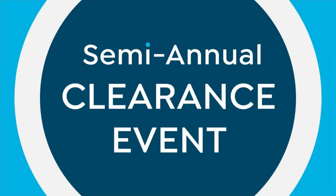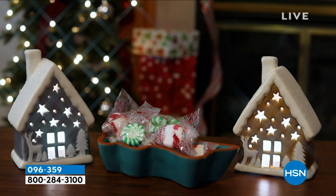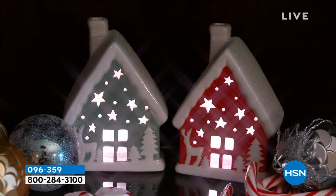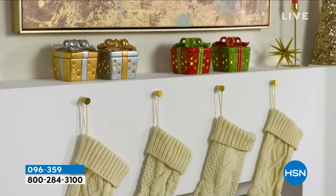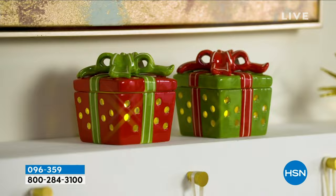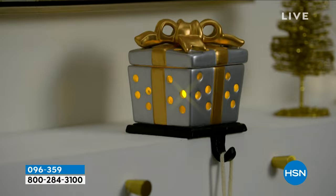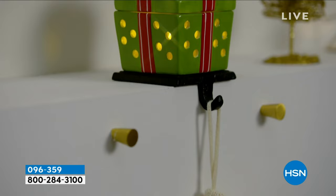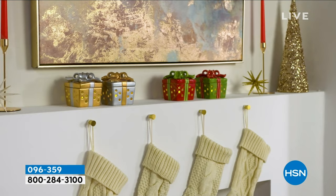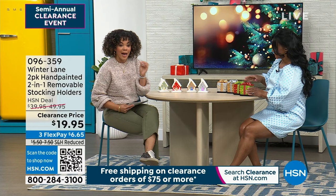I really need this for myself because currently I'm using a plant to hold my stocking — if you nudge it, it knocks the stocking off. This is genius from Winter Lane: stocking holders, and you get two. You can choose the house holders in red and green or silver and gold, or the gift boxes in red and green or silver and gold. It's over 50% off, hand-painted with attention to detail. Item number 096359.